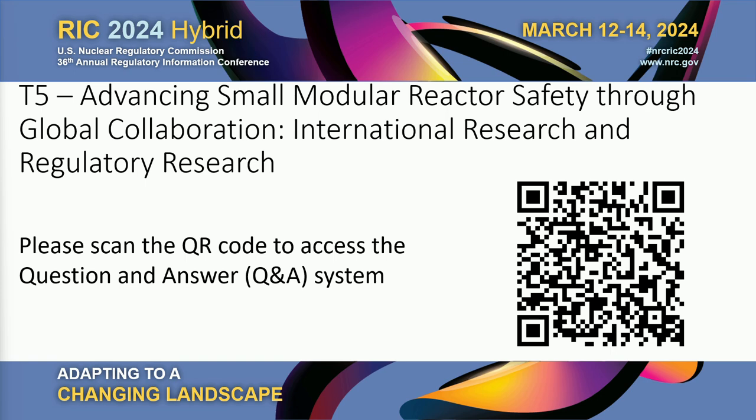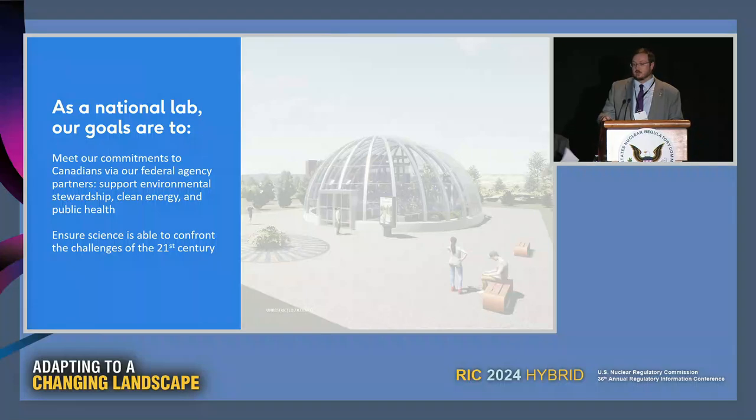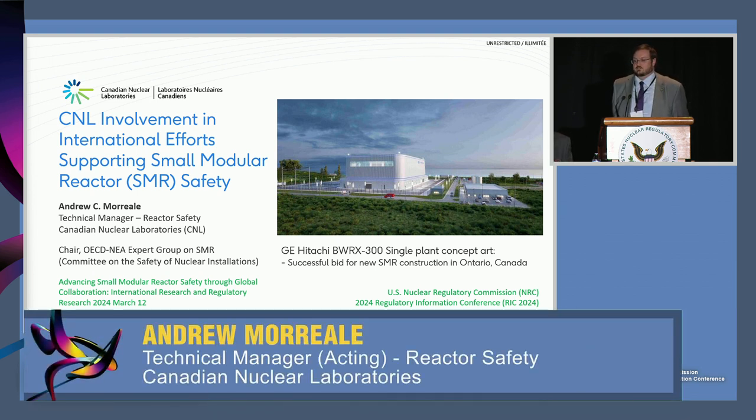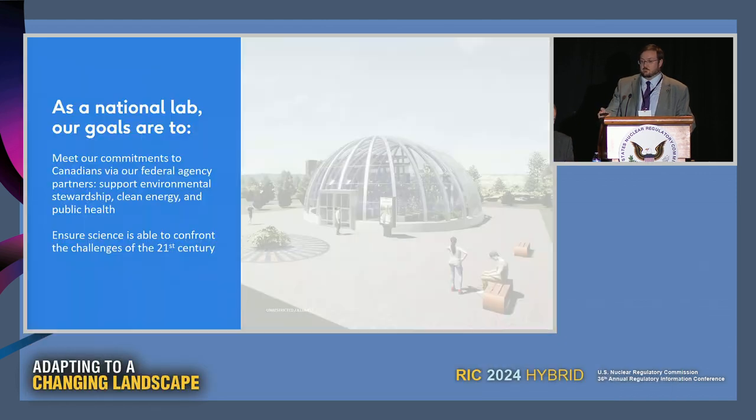Thank you very much for attending. I'm here to give you a flavor of some of the international efforts that Canadian Nuclear Laboratories is involved in related to small modular reactor safety and our advanced reactor efforts. CNL is basically the child of AECL - Atomic Energy of Canada Limited was one large corporation, and now CNL does all the work as the national lab for Canada.